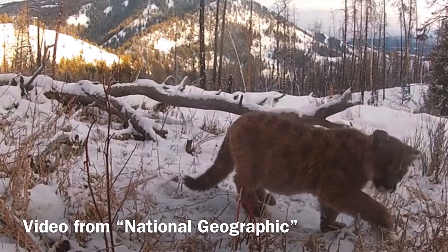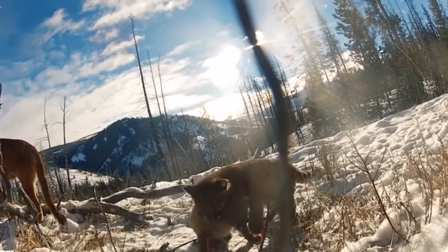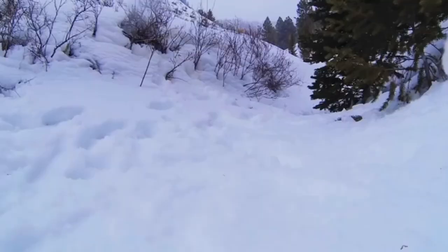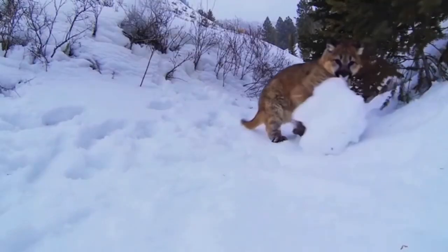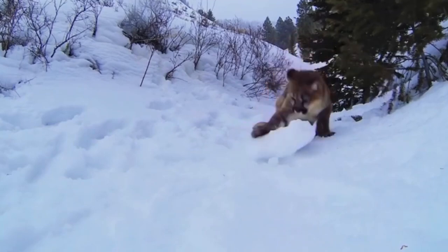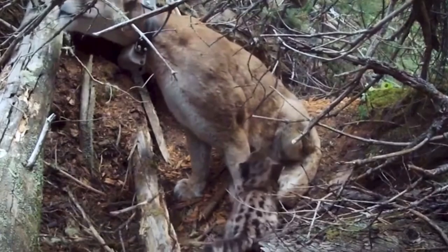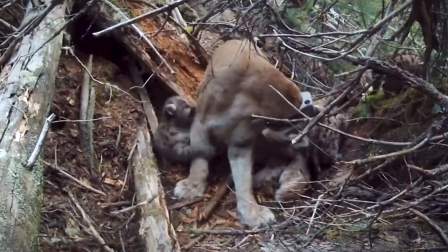Mountain lion cubs are born with spots. These spots are used as camouflage that simulate light going through leaves and landing on some areas of the ground and not others. Mountain lion cubs, and many other cat species, are born with blue eyes, but they will later change to yellow about one and a third years after they are born.